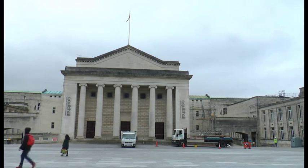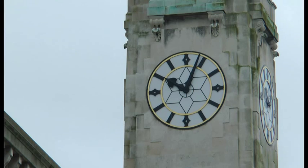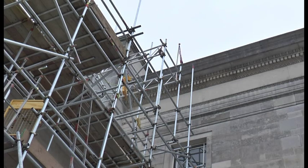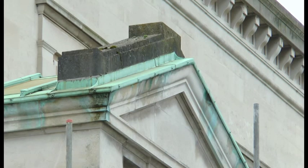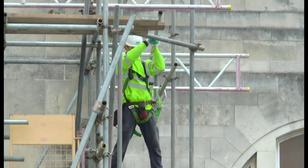It's an iconic landmark in the heart of Southampton. The first block of the Civic Centre was opened in 1932, and over the years it's become home to council offices, the Sea City Museum, the Guildhall, and the city's art gallery and library. And now the Grade 2 listed building has been brought up to the 21st century.